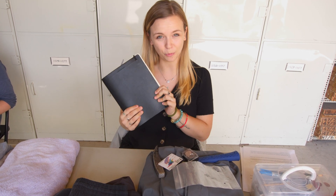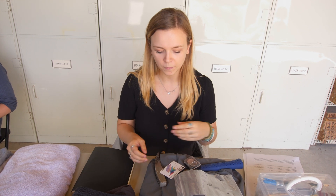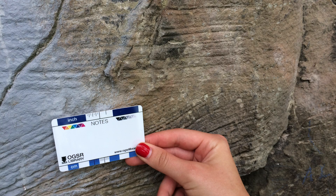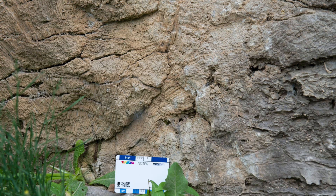Always have a notebook, preferably waterproof with a waterproof pen for the field. And a scale card so that when you're taking photos of any formations you're looking at, or samples, you have a scale to refer to.